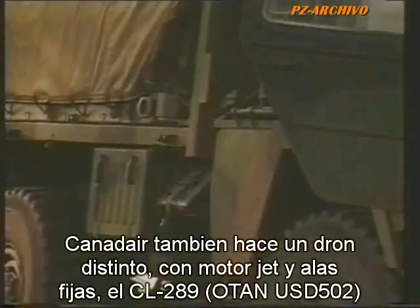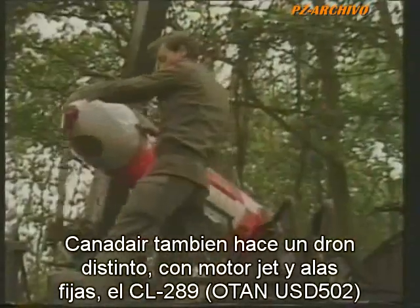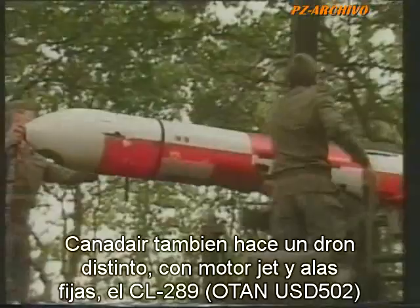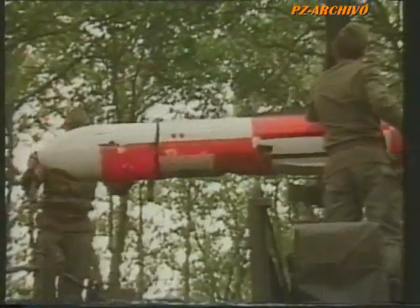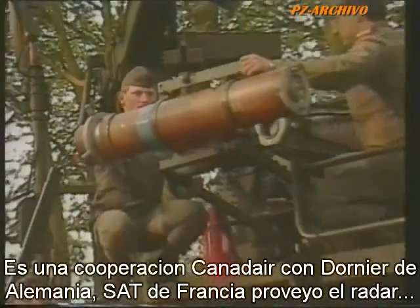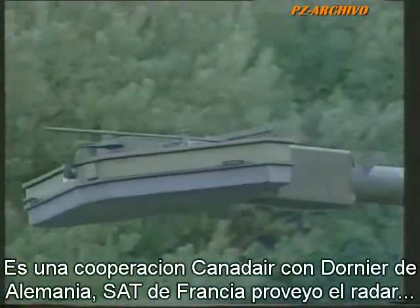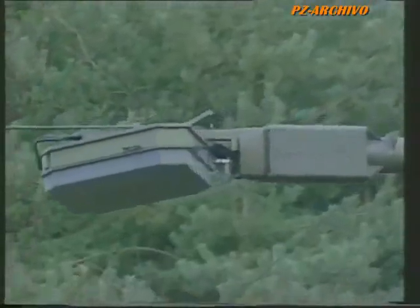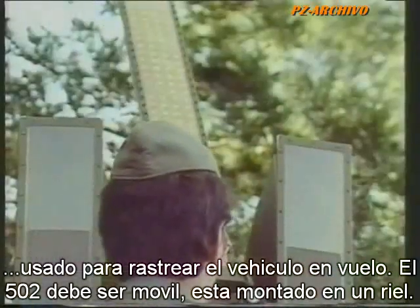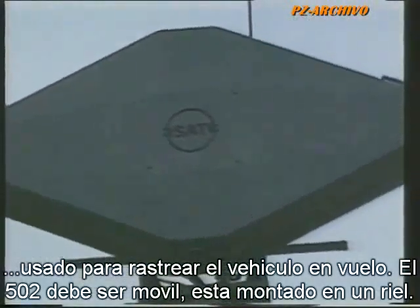Canadair also makes a totally different reconnaissance machine with jet engines and wings. Here is the CL-289, called the USD-502 by the NATO armies which use it. The whole system was developed by Canadair in partnership with Dornier of Federal Germany. SAT of France later joined to furnish an infrared sensor, as well as a radar which was used to track the speeding vehicle during development flying.